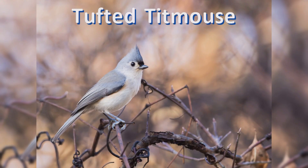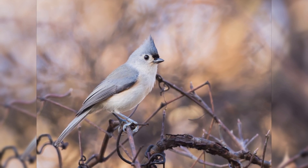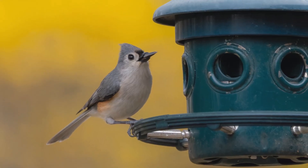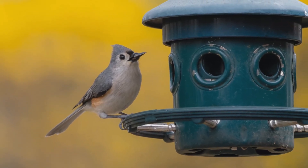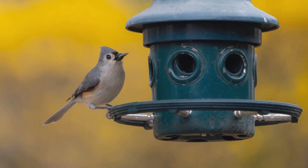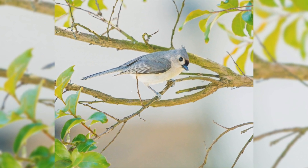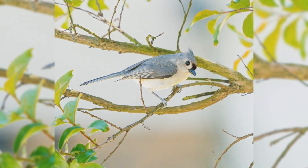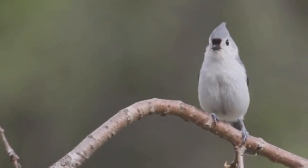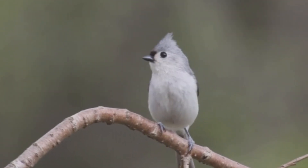Tufted Titmouse. Tufted Titmice are one of the favorite feeder birds in the east. They are year-round residents from the northeast to the midwest and south to Florida and eastern Texas. These birds like deciduous and mixed woods. They are found in parks, orchards, and residential areas with large trees. They are acrobatic as they move through the tree canopy, but you will often hear them first, as they have a wide variety of both husky calls and clear, whistled notes.